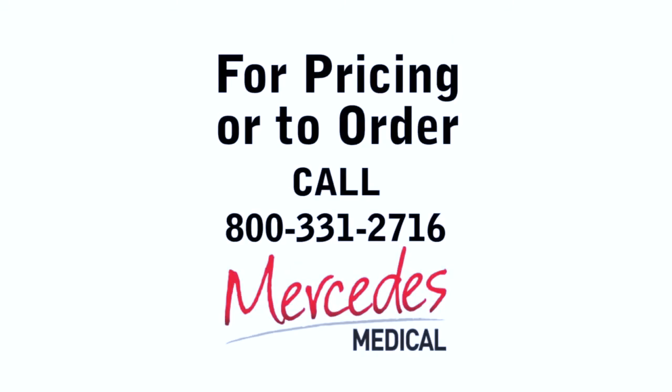Call your Mercedes Medical rep today to request your free samples of the Blue Rapids drug testing cup.